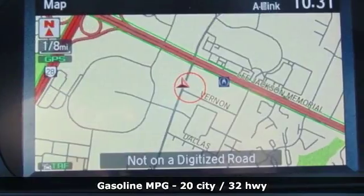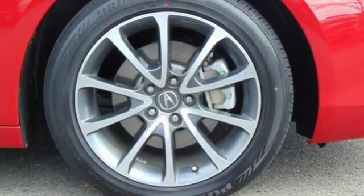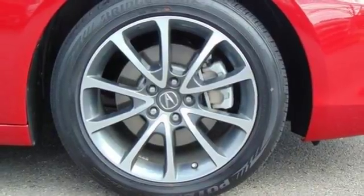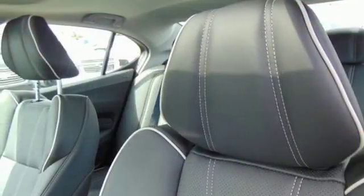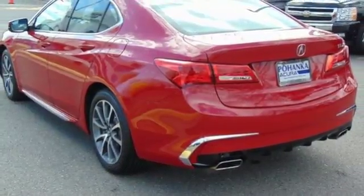Integrated navigation system. Front heated leather bucket seats. Doors and push-button start proximity key. Power sliding and tilting sunroof. V6 engine. Precision all-wheel steer. External memory control.